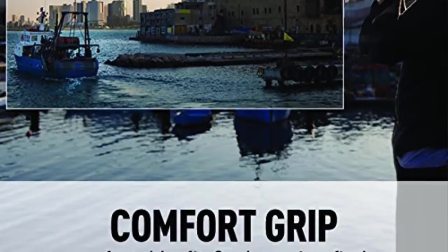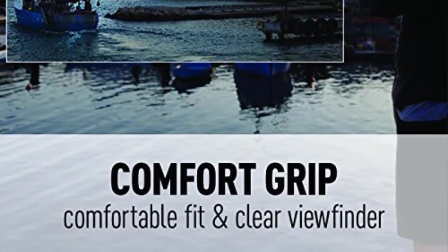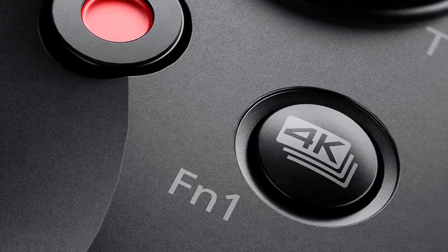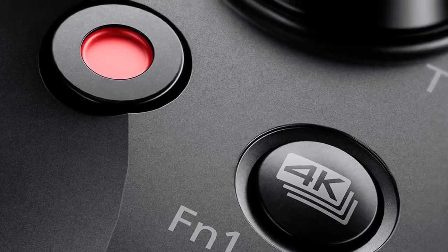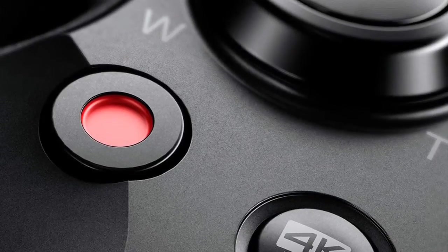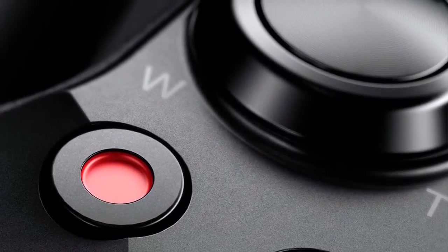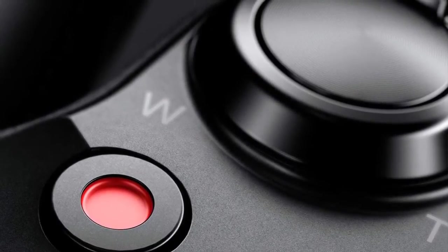A new version of the 24.2 MP CMOS sensor features a back-illuminated structure combined with the latest image processing engine and front-end LSI. This combination achieves a data readout speed that is two times faster and data processing capability that is 1.8 times higher, as well as new capability of recording stunning 4K movies through 2.4 times higher oversampling. The camera also features a new HLG picture profile supporting instant HDR workflow.